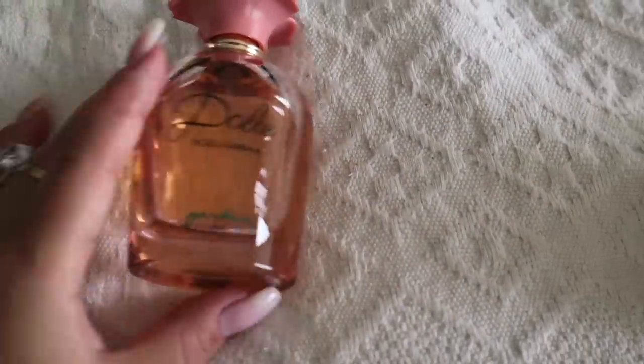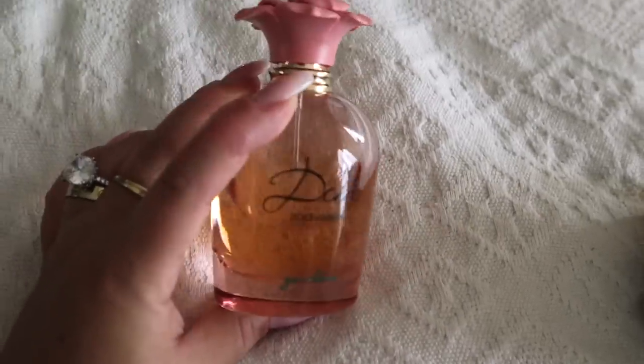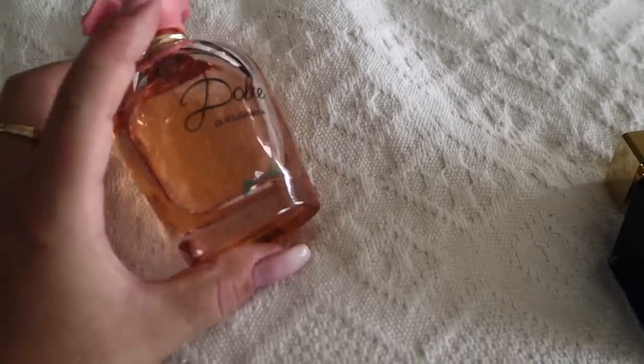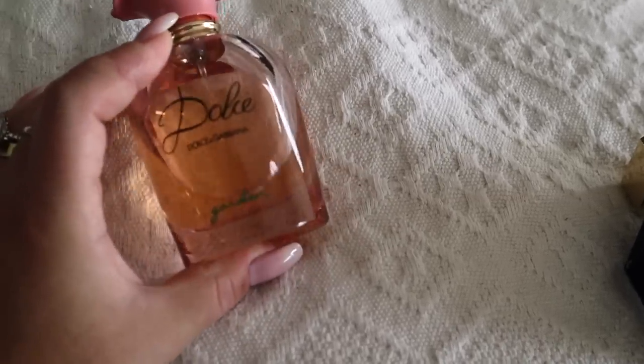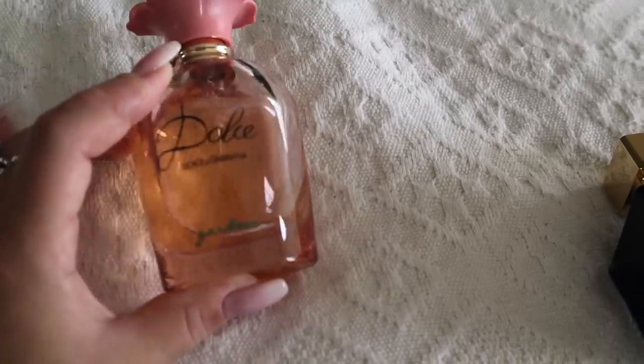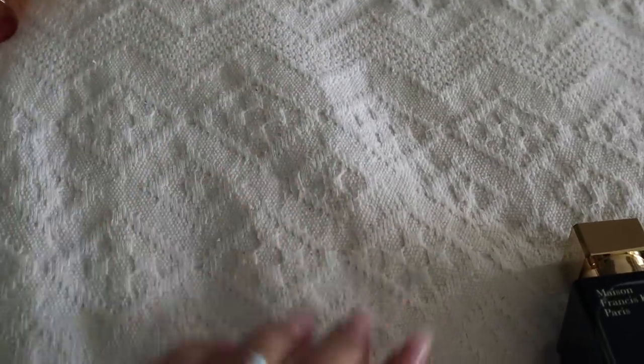Another beautiful freshie — it's not too fresh, actually quite dense but perfect for summer — is Dolce Garden. Another one from this collection is waiting for me to review for you, so I would like to have them both with me to compare. Dolce Garden is coming with us.